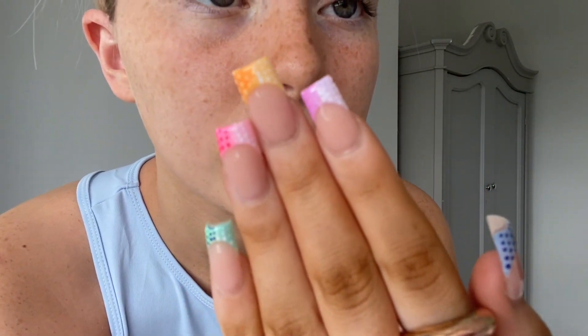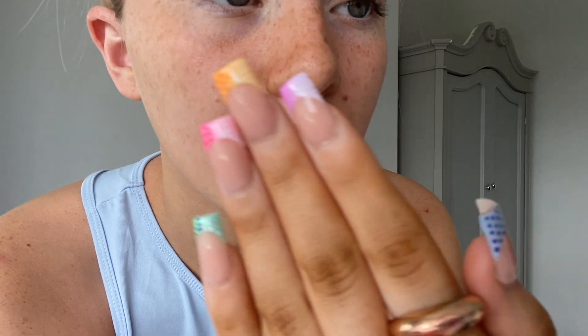I'll tag Chloe in the description below because she did my nails and she's amazing. I also wanted to show you I've had my lashes tinted and permed — I love them. Shout out to Liz who does that — I'll put her Instagram and YouTube link down below because she does YouTube as well. Anyway, back to the outfits.